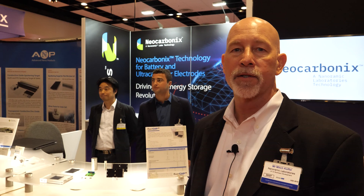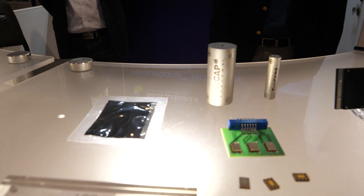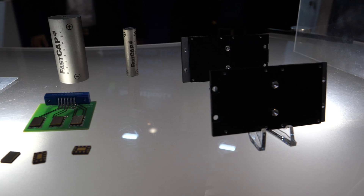Hi, hello. Welcome to our booth. My name is Mitch Koffel, I'm the Vice President of Business Development for Nanoramic Laboratories. We're at the show this year with a couple of different products that we hope are exciting. The main focus for us at the show is twofold.